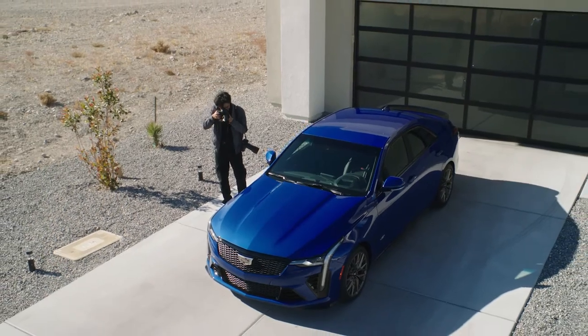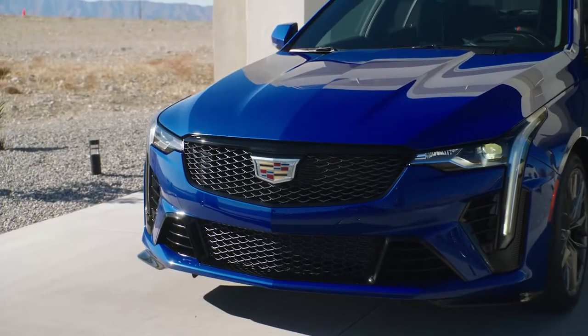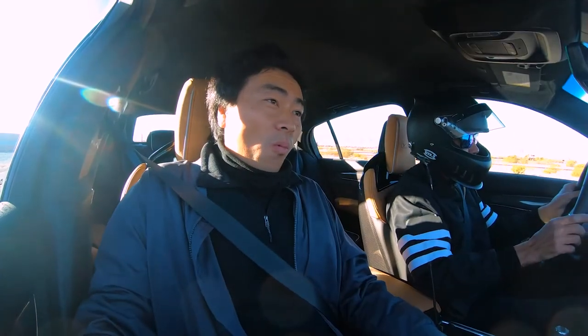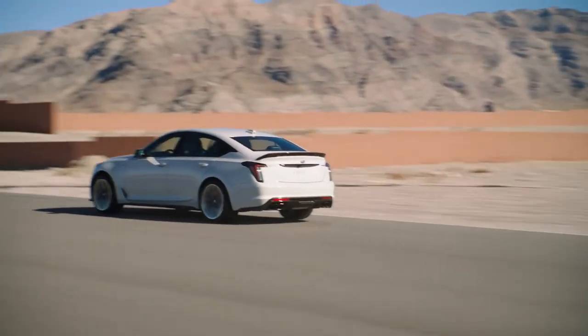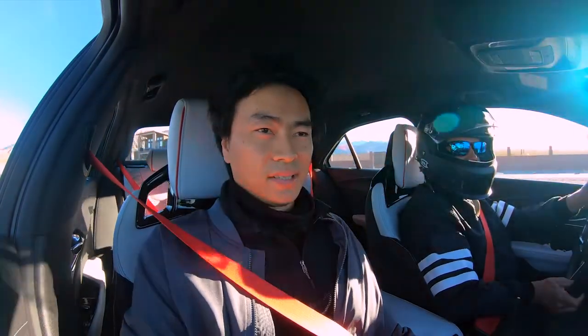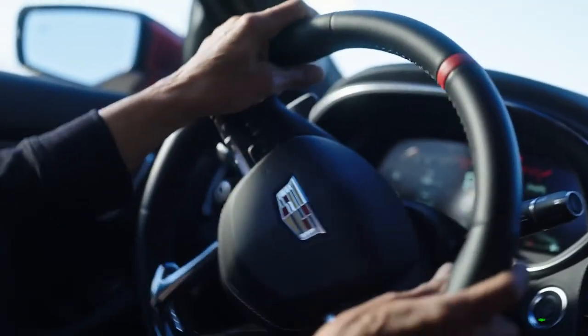You look at it and you know it's something special because front and center, it's a Cadillac. This thing is crazy. Look at this — surrounded in luxury.